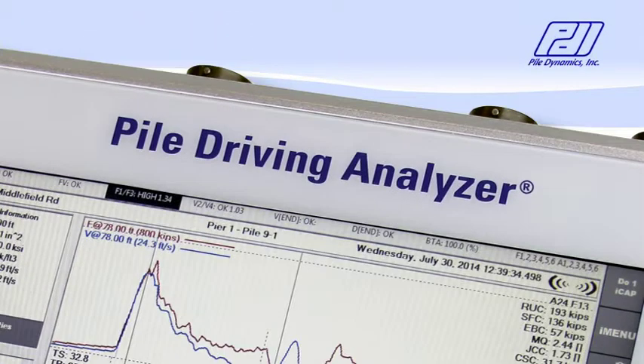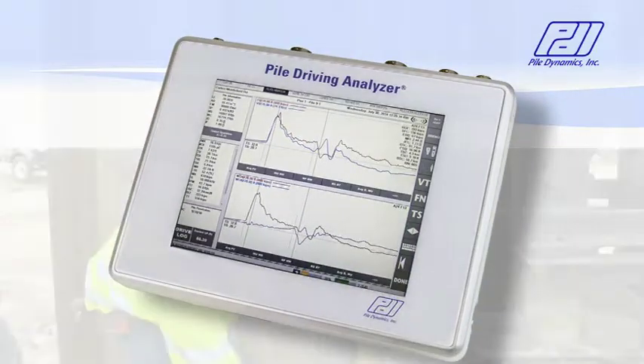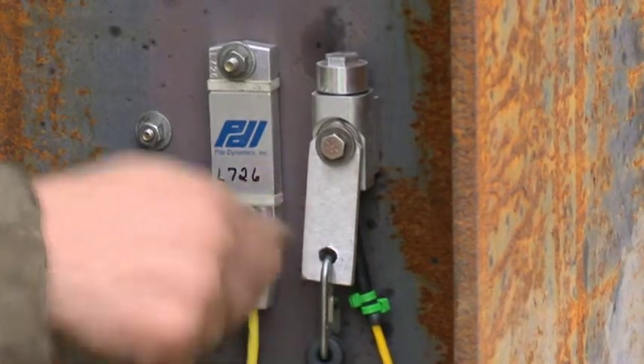Pile Dynamics is the largest manufacturer of testing equipment for the deep foundation industry, and we cover all facets of that industry: driven piles, drilled shafts, and auger cast piles. The Pile Driving Analyzer, PDA, evaluates bearing capacity of driven or cast-in-place foundations from data collected by strain transducers and accelerometers.